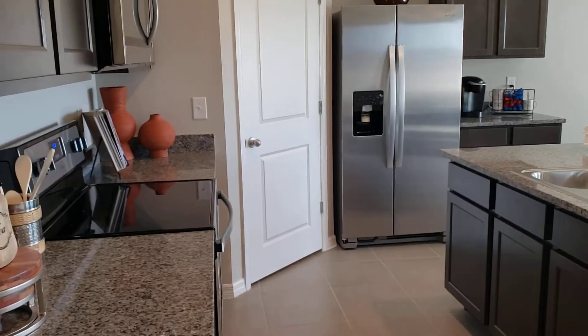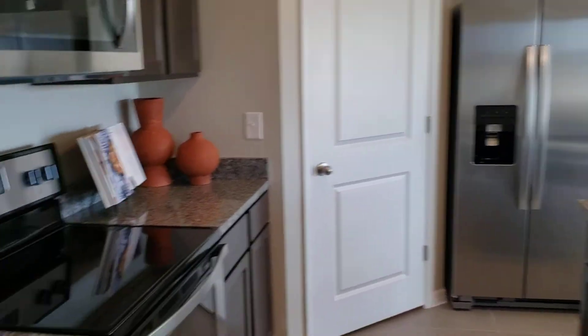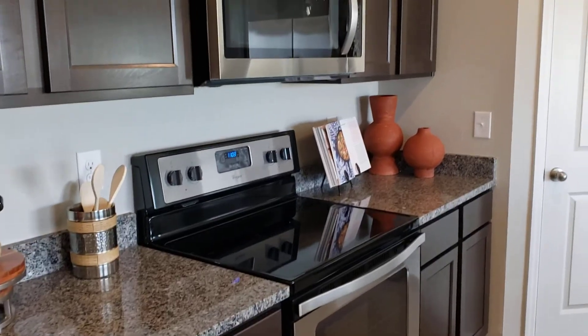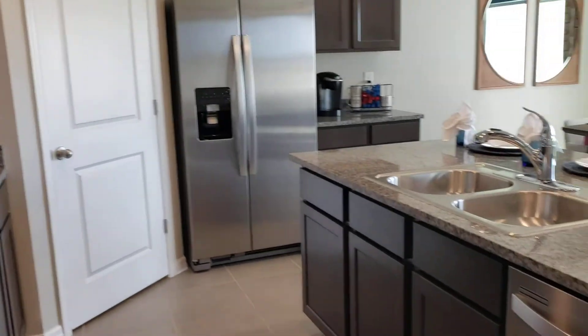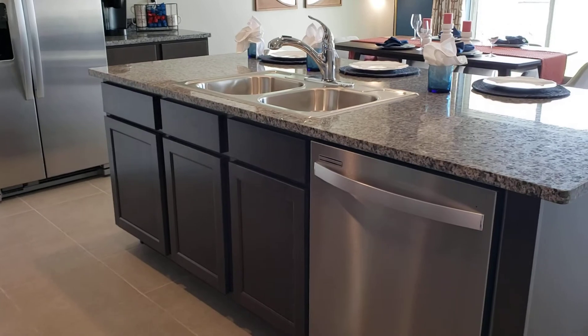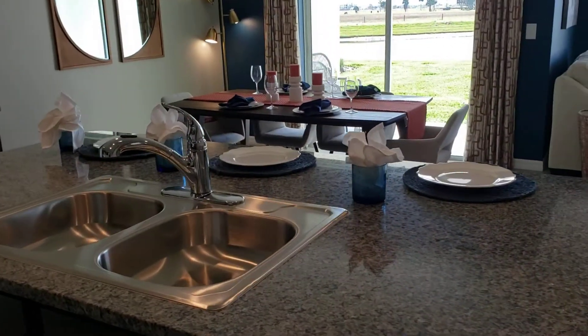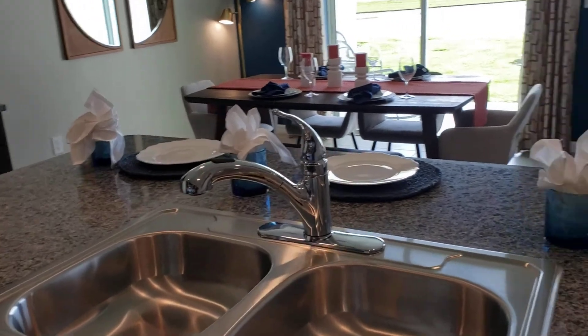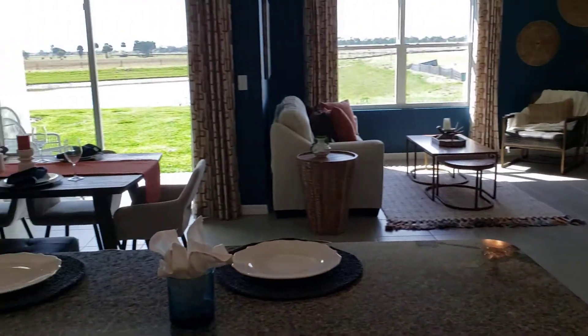Entering into the kitchen you have a very large pantry, stainless steel refrigerator, glass top stove, and microwave along with Whirlpool appliances. Dishwasher, granite countertops, and lots of room to have that great open concept kitchen that connects with the living area and dining area.